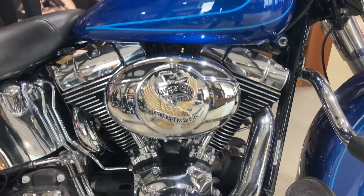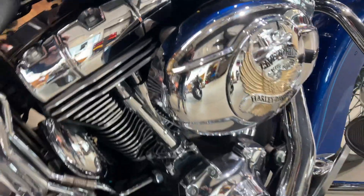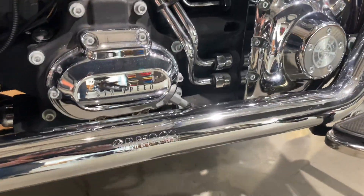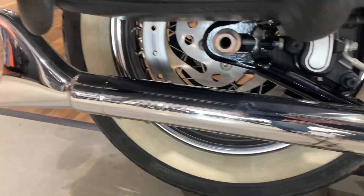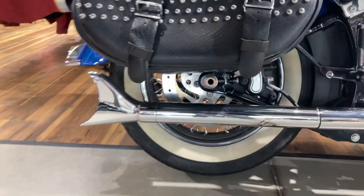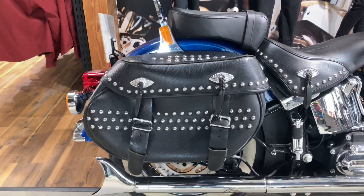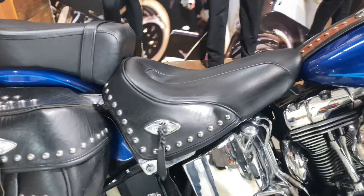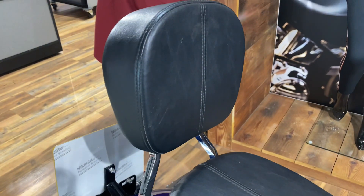You've got the Live to Ride air cleaner cover, these awesome Samson full fishtails which suit the bike real well with the white walls. Studded panniers, studded seat came as standard on the Heritage, and you've also got the P&A and the optional extra for the Sissy Bar backrest pad.